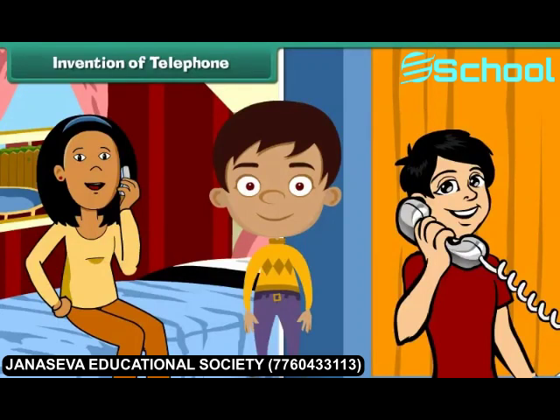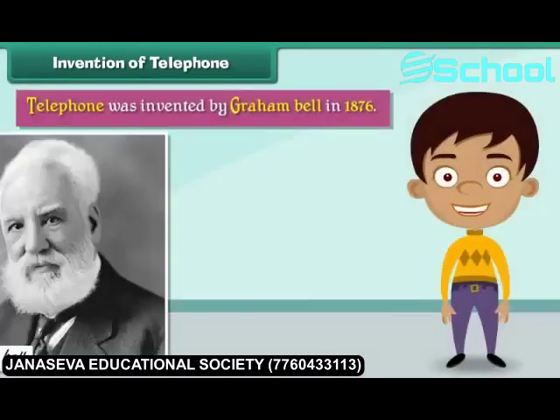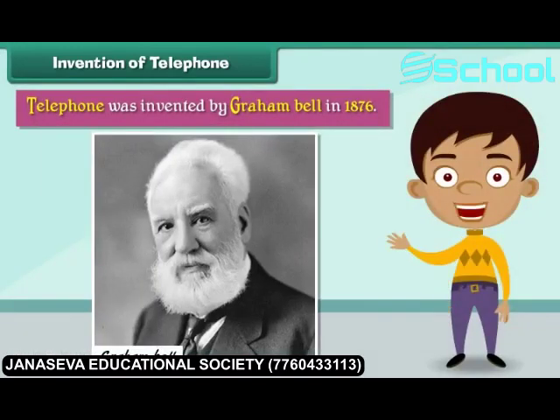Invention of Telephone. The telephone is a means of communication. It helps us talk to our relatives and friends living very far from us. The telephone was invented by Graham Bell in 1876.